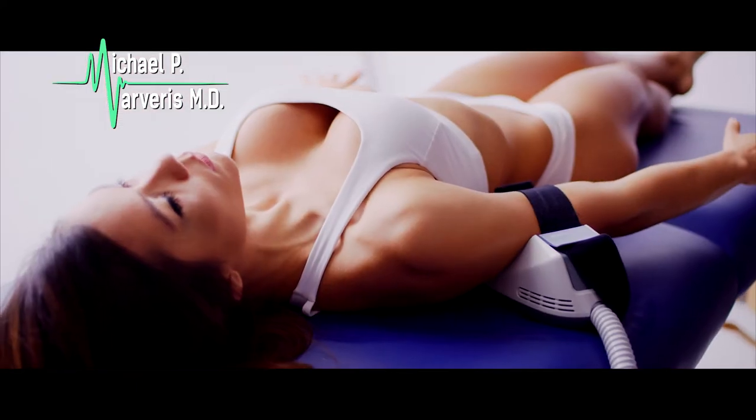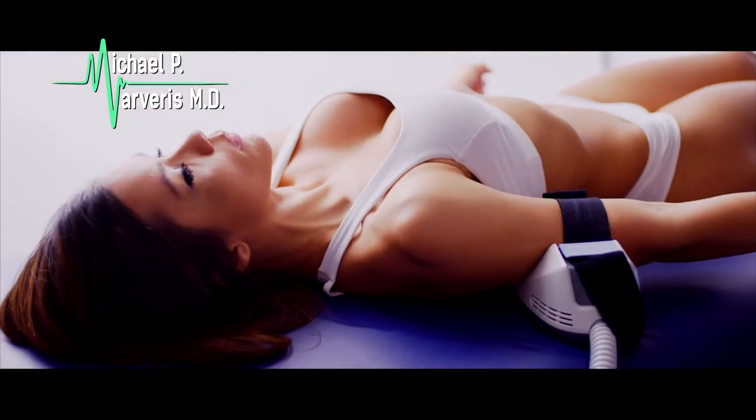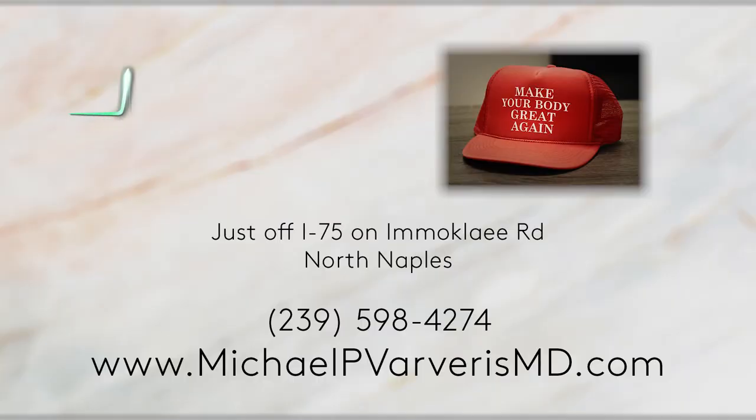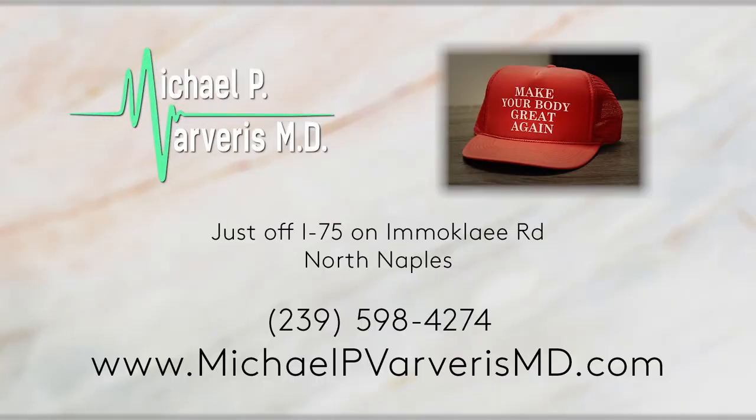At the end of three months, what they had was a 20 to 25% increase in muscle. So you are going to develop the muscles treated significantly. They're going to strengthen. You're going to feel stronger. So it fits into my whole approach of working together with the patient to do what's best for them to make their body great again.